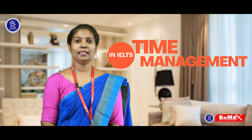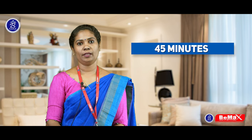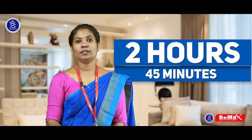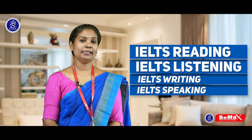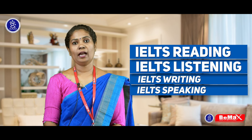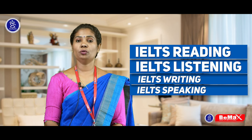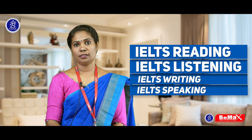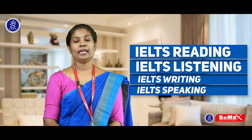What is exactly time management? As you all know, the entire IELTS exam is for 2 hours and 45 minutes, which includes IELTS reading, IELTS listening, IELTS writing in one go for 2 hours and 30 minutes, and IELTS speaking for another 15 minutes on another day.